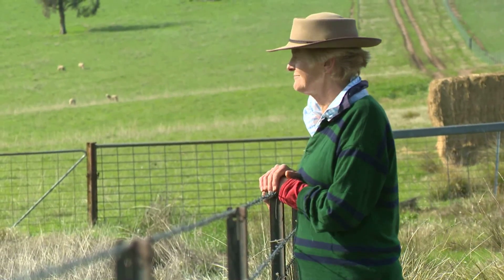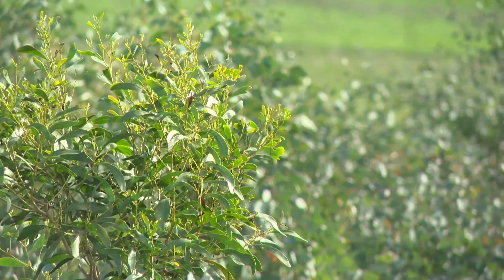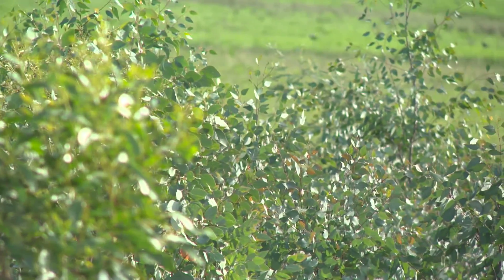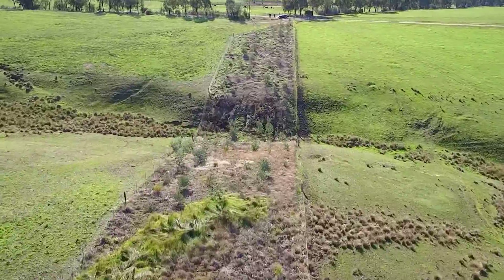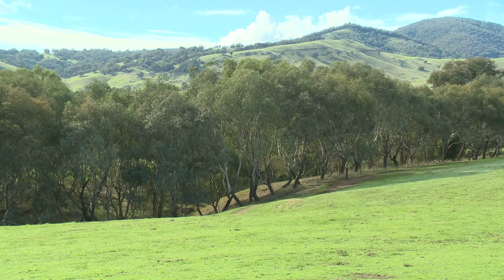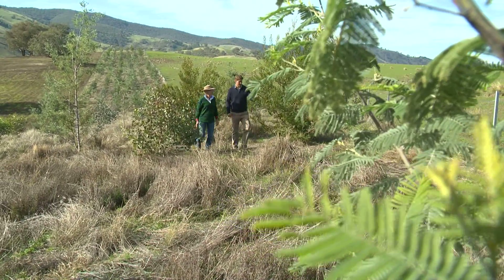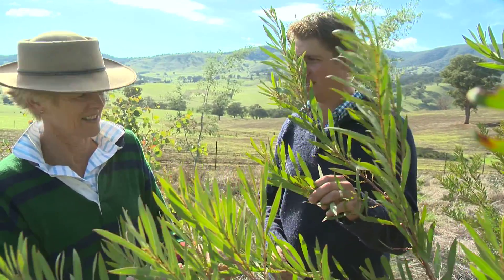I can see this wonderful legacy we're going to leave through this long-term strategy. We've fenced off riparian zones to protect the waterways, put up shelter belts for the livestock, and in the last few years we've been developing wider tree lines, which are really useful for the birds and for the diversity of flora and fauna in the farm landscape. The tree plantations and shelter belts across the property enable them to sequester carbon dioxide out of the atmosphere and store it in the biomass of the trees.